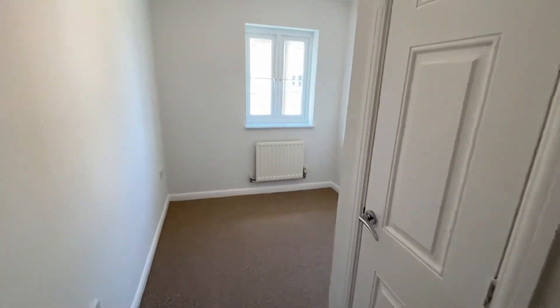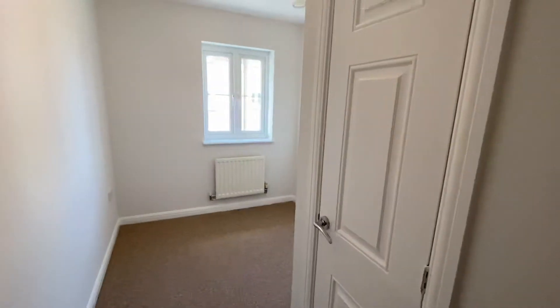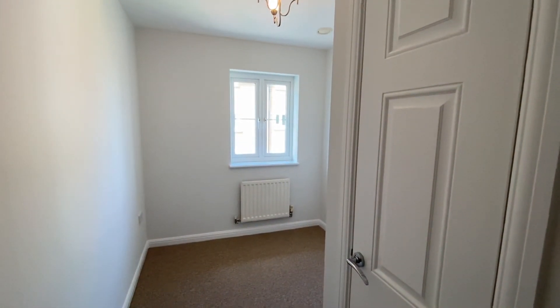Second single bedroom — reasonable sized, again with a built-in wardrobe. Outside there is allocated parking and the property is walking distance to the railway station. Thank you for watching.